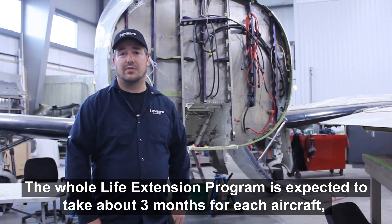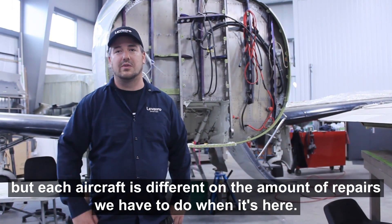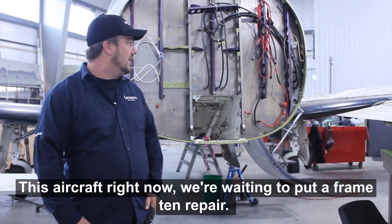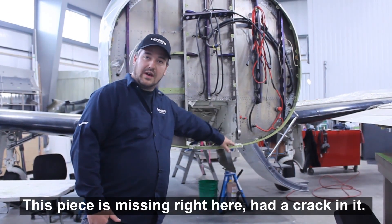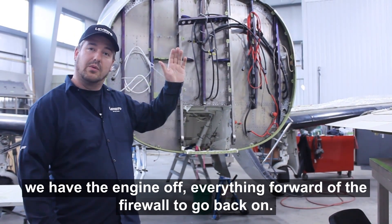The life extension program is expected to take about three months for each aircraft, but each aircraft is different depending on the amount of repairs we do have to do when it's here. This aircraft right now, we're waiting to put a UF ring 10 repair in — this piece is missing right here, it had a crack in it — and after that we have the engine and the rest of everything for the firewall to go back on.